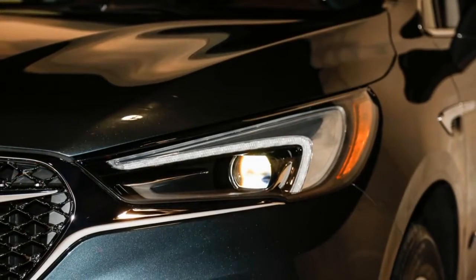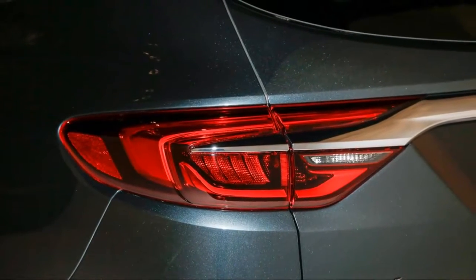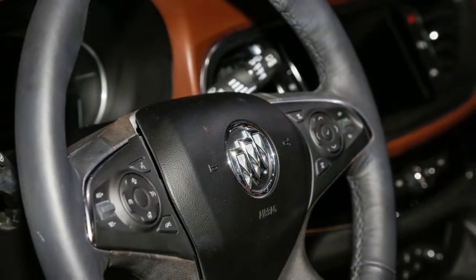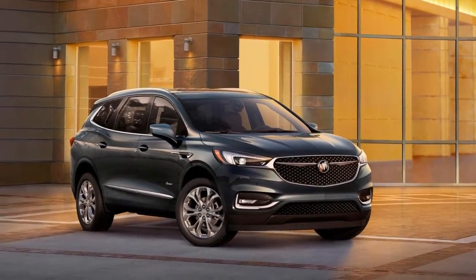The 2017 New York Auto Show is in for a double helping of Buick reveals. In addition to the all-new second-generation 2018 Buick Enclave, the automaker is introducing its new luxurious Avenir sub-brand in the Big Apple. The 2018 Buick Enclave Avenir brings Buick luxury and exclusivity to a whole new level.